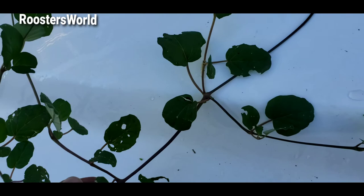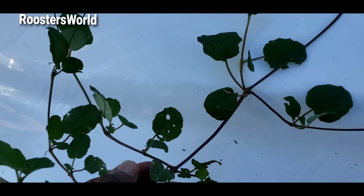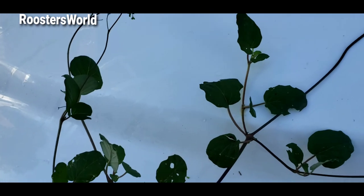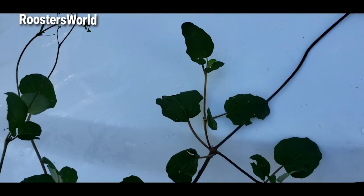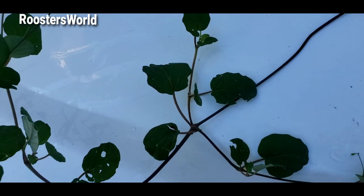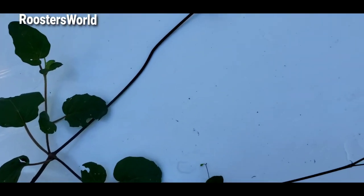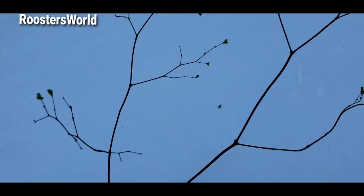So this is eaten by the moth — this is one of the plants that a number of caterpillars, especially that moth I'm talking about, loves. I don't remember the name of that moth, but I think we call it the hummingbird moth. So you can see it — this is an aster, one of the plants.